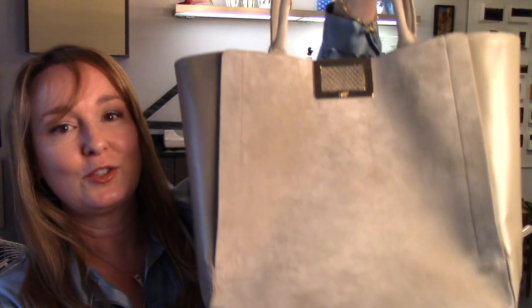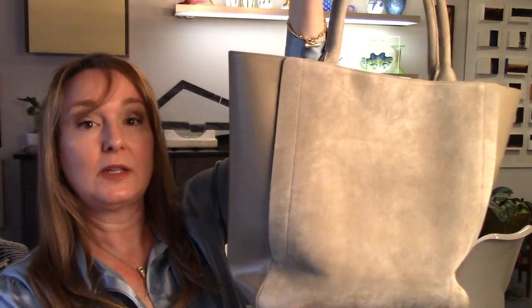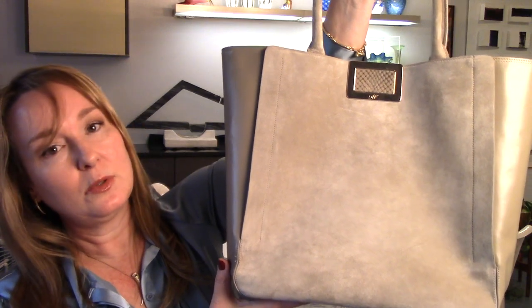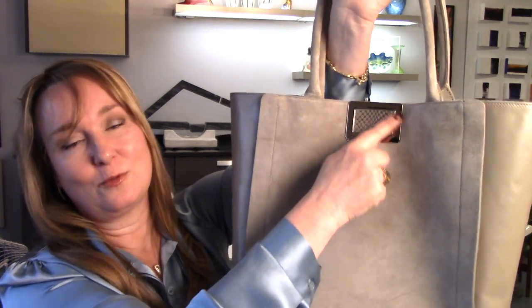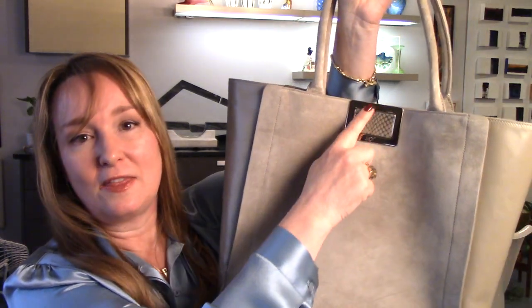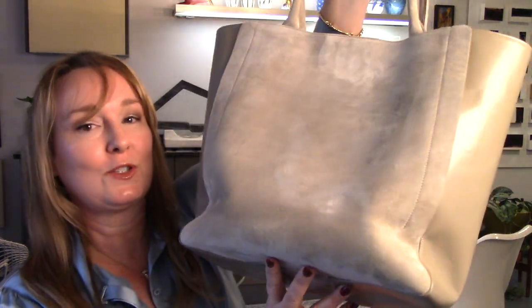Last but not least, this is my Roger Vivier tote. It's a lighter bag — I can carry it all year round, even in winter — and I carry it when I am wearing lighter clothing. It's a beautiful gray, and this is the classic, quintessential Vivier rectangle. Vivier's claim to fame is that he invented the modern-day court shoe, and his most iconic shoes have this type of buckle on the front. I do love it. I just don't have the room for so many bags. Those are the luxury bags that I love but can live without.